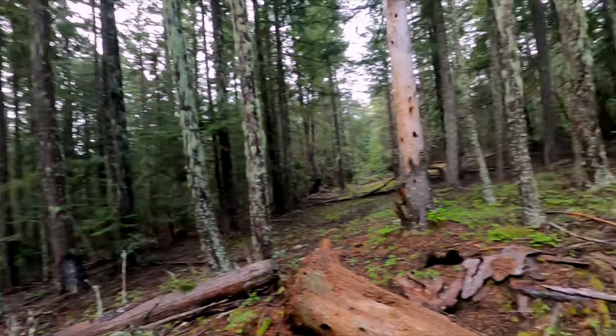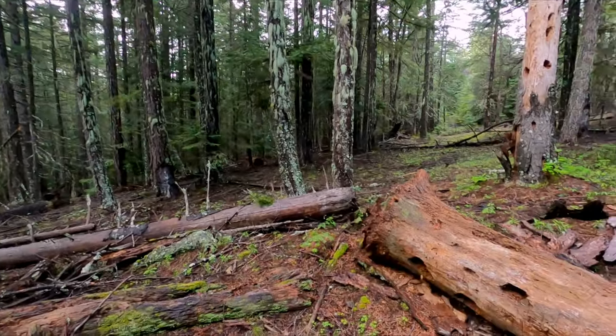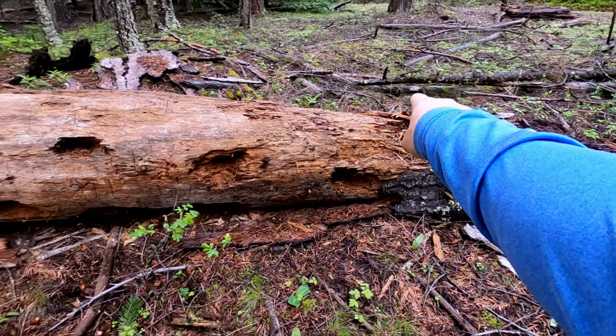I just literally stepped in — look, there's the road — and I'm in here like, I don't know, 30 feet. And look at these guys right here. Look at those, there's another one hiding over there.